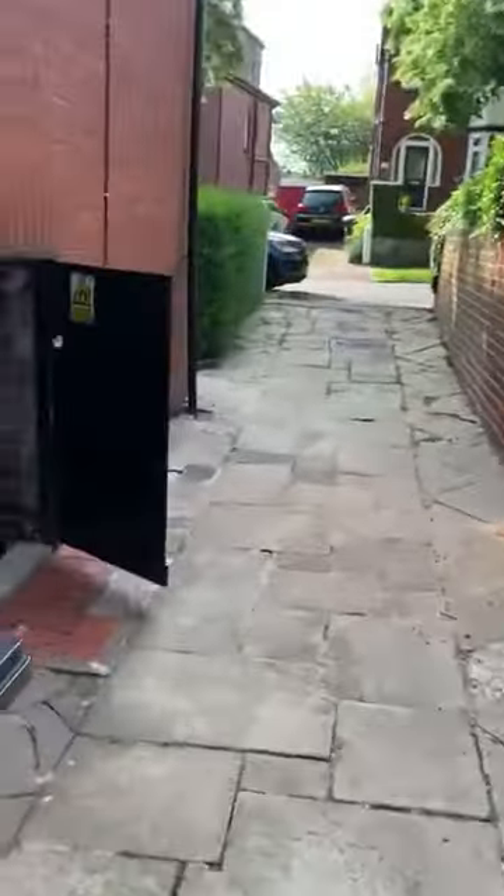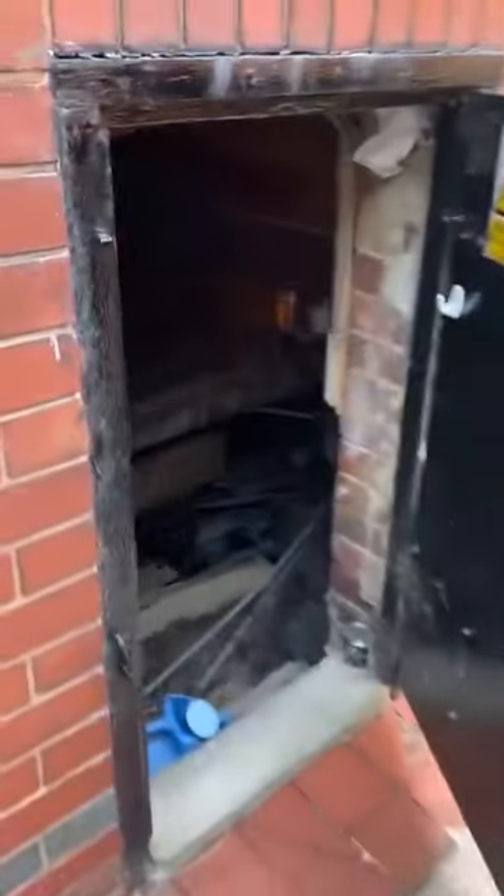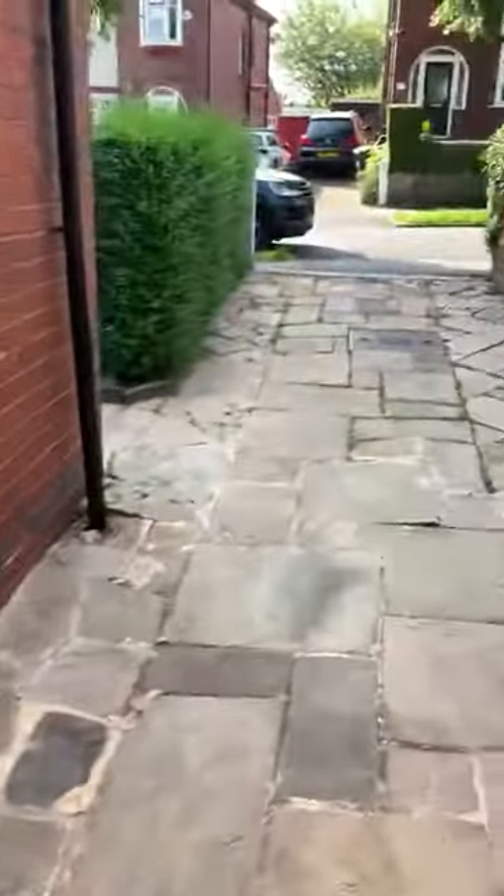Back around the side, there is access underneath the house — just a little bit better than crawl space really, but it does go pretty much all the way throughout the whole house, so it would be great for any work having done to the property and a bit of storage.